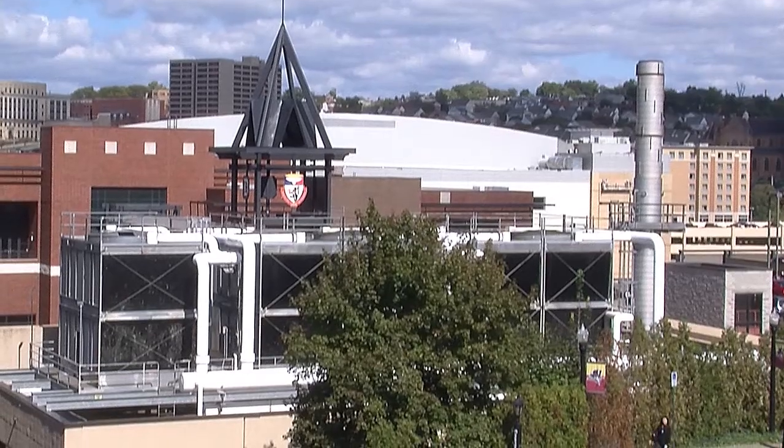Hello, my name is Mark Johnson. I'm the manager of the Energy Center at Duquesne University.